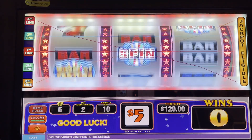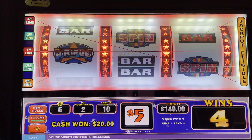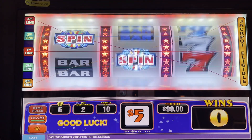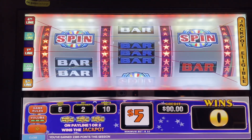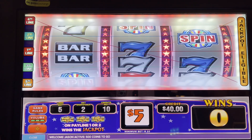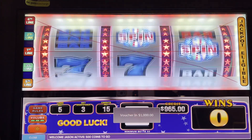I saw someone the other day playing this machine and they hit — they were betting $25 — and they hit like $7,000. Triple, triple on the $7,000. Hey guys, we're going to throw another $1,000 in. First $1,000 lasted way longer than the second.